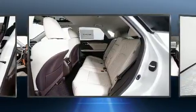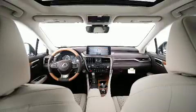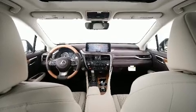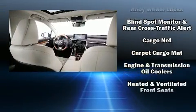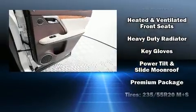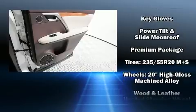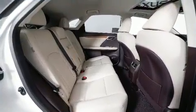Lexus ensures the safety and security of its passengers with equipment such as head curtain airbags, front and rear side impact airbags, anti-whiplash front head restraint, ignition disabling, an emergency communication system, and four-wheel disc brakes with ABS. You'll never lose visibility with rain sensing wipers, which activate automatically when the drops start to fall.